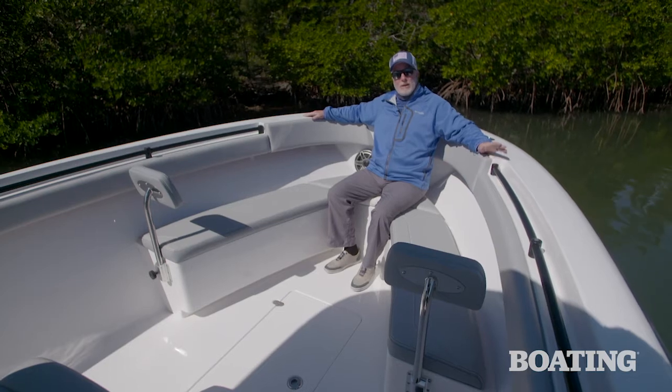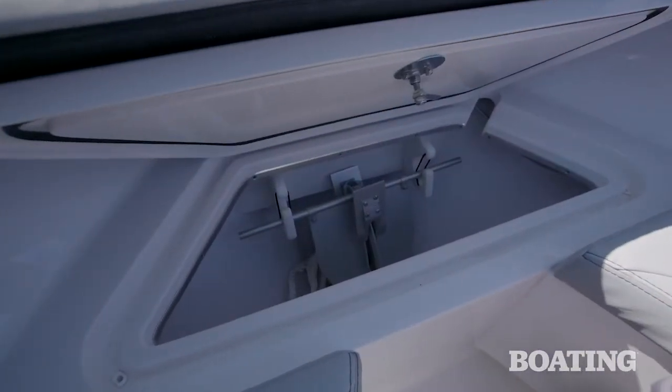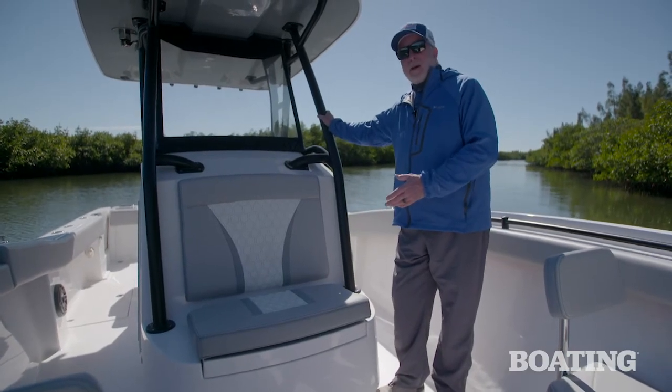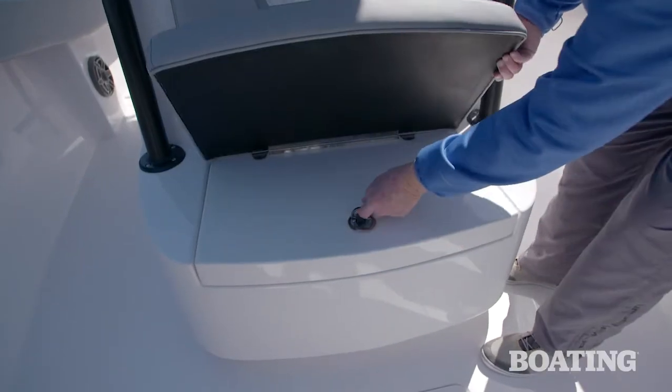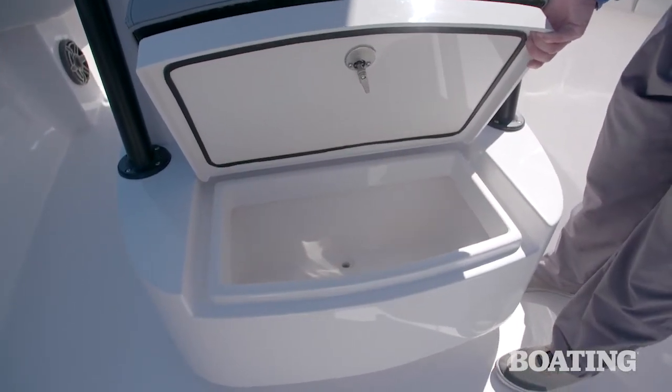There's also a standard anchor locker, but you can option this boat with a windlass up on the bow. You can join the party on the bow with the forward console seat. Underneath is a 45 quart cooler for your beverages and sandwiches for just enjoying a day out on the water.